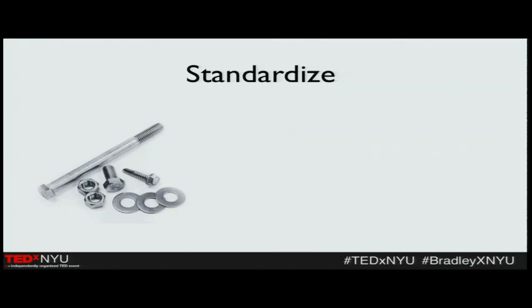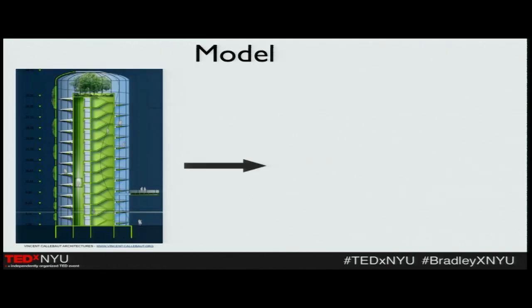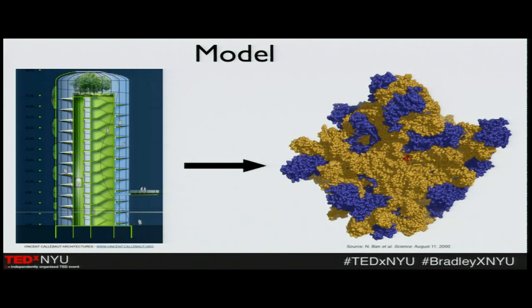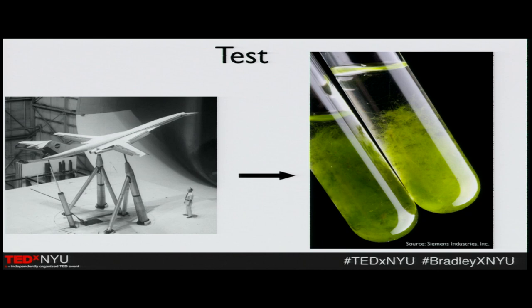For synthetic biology, instead of nuts and bolts, we have chunks of DNA that are reusable and we're hoping to build upon them. Instead of blueprints of buildings, computational power is now starting to really catch up and give us incredible potential. We're not quite there yet, but in the near future we're hoping to really be able to create blueprints of organisms that we're designing. For testing, instead of wind tunnels and model airplanes, we're using test tubes and rapid prototyping systems.